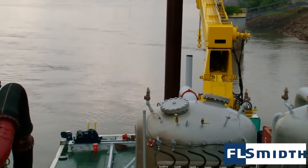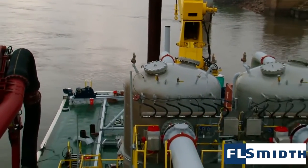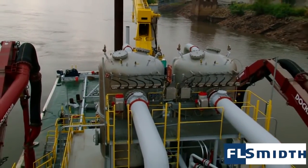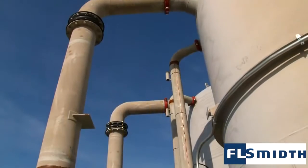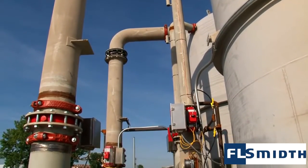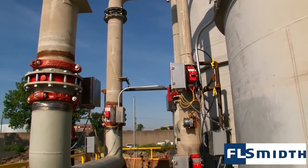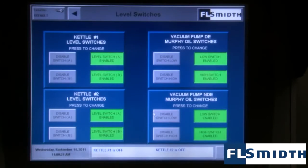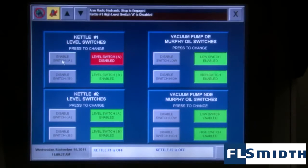In order to safeguard the equipment that makes up the Docksider system, a full array of switches, sensors, and relief valves are provided as standard. For example, each transfer kettle utilizes dual-level probes to minimize the possibility of false feedback signals. Most switches can be overridden at the HMI touchscreen for troubleshooting, if ever necessary.